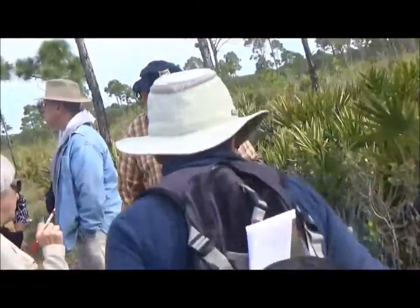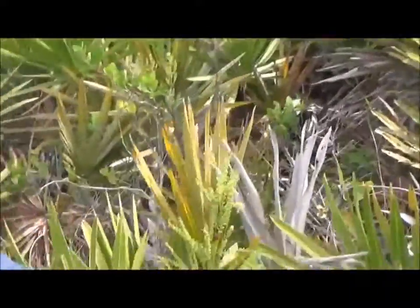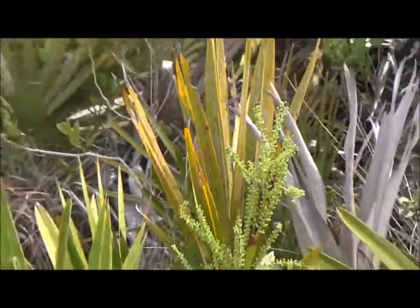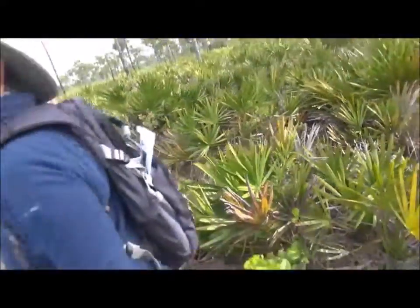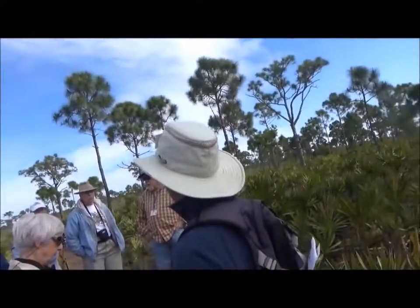I'm going to point this out — this is the flower cluster of a saw palmetto. Saw palmettos do get berries on them, and it's an important wildlife food source.